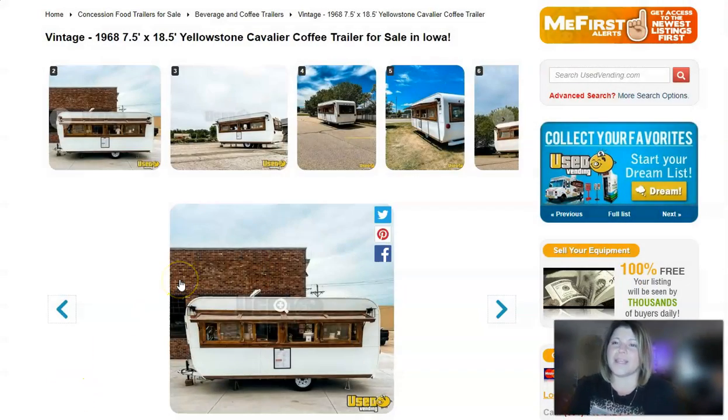Our first item is right here. This is a vintage 1968 Yellowstone Cavalier coffee trailer. It is for sale in Iowa and it's got a listed price of $51,698. It's available for pickup or transport, whichever you would prefer.